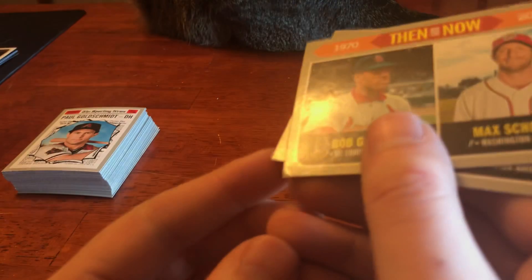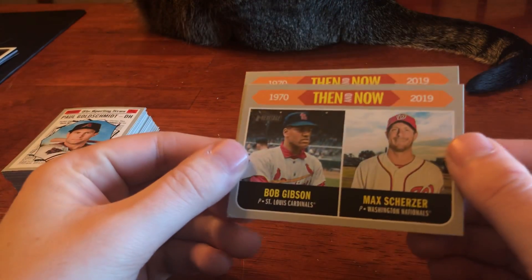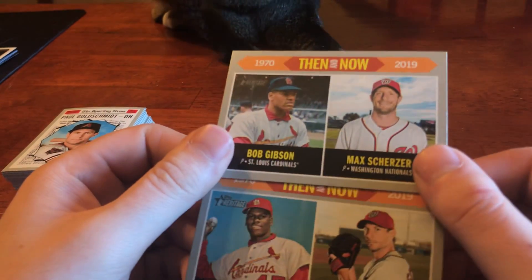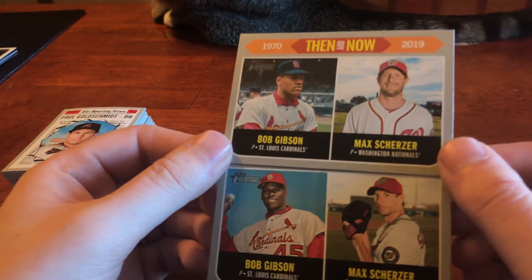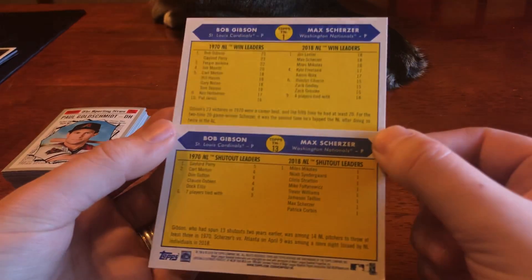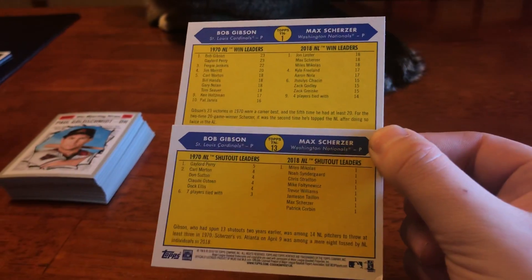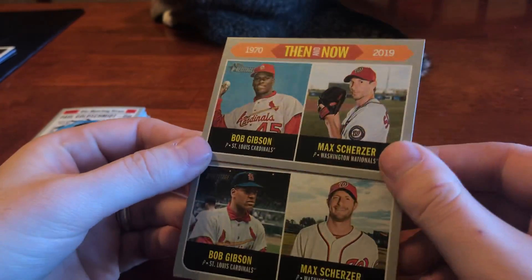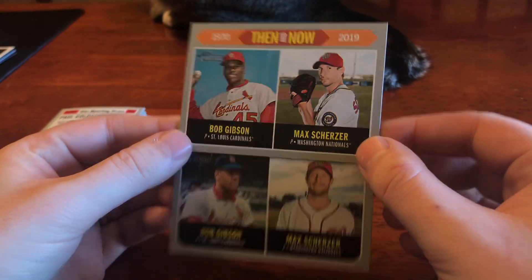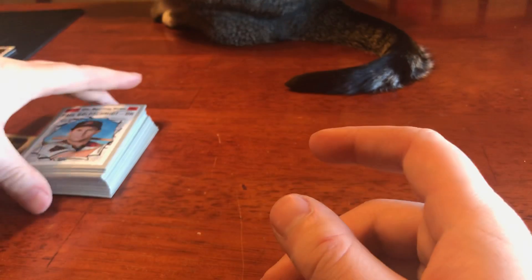These first two — I didn't notice the corners are a little bit dinged up, but that's okay. We've got the Then and Now Bob Gibson and Max Scherzer. These ones are numbered 1 and 13, the end caps of this set. I thought it was really cool that they used Mad Max and Gibby as their end caps — they've got a pitching variation and then a posed look. Those are pretty clean.